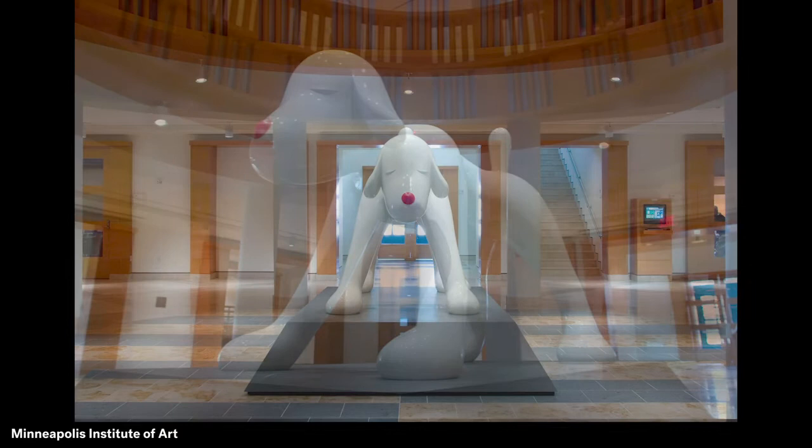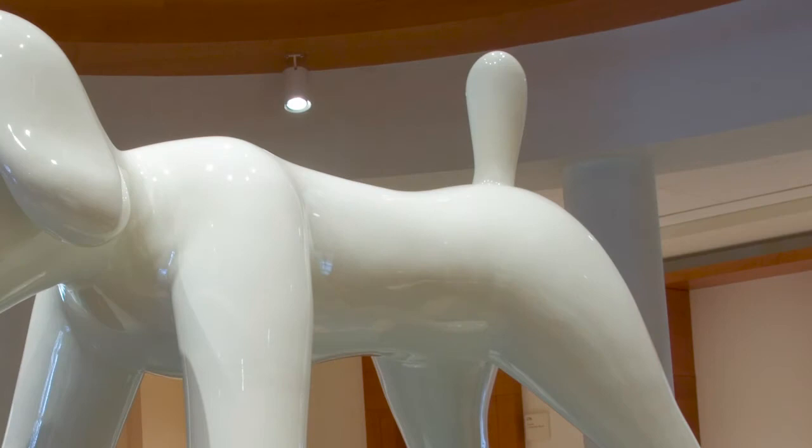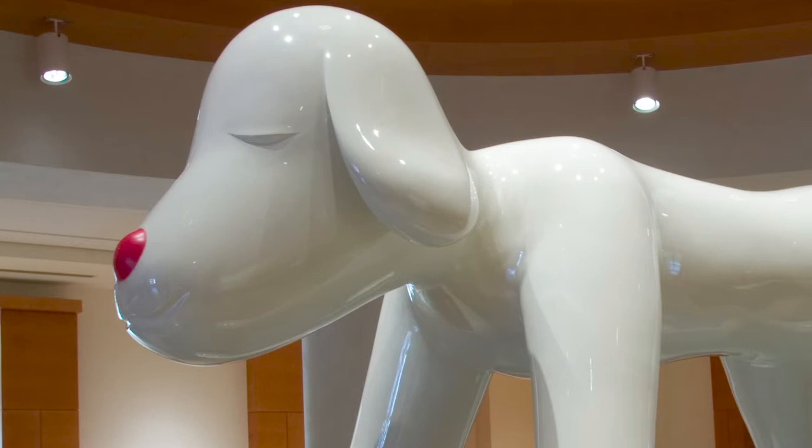Look closely at the very large dog. It is completely white except for its round red nose. The giant dog stands on its long legs and big paws. Its tail is upright. It has long floppy ears.